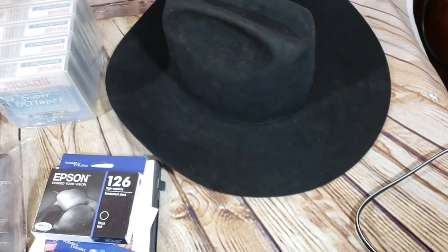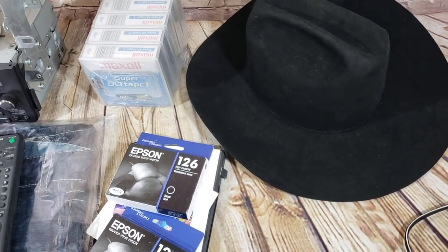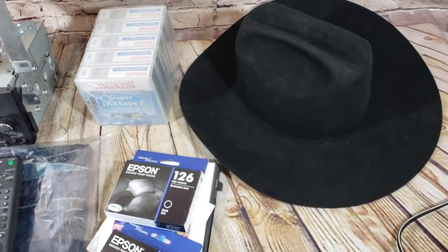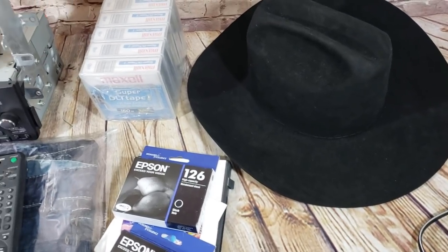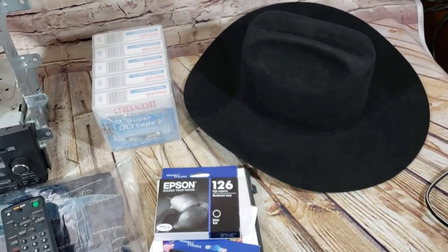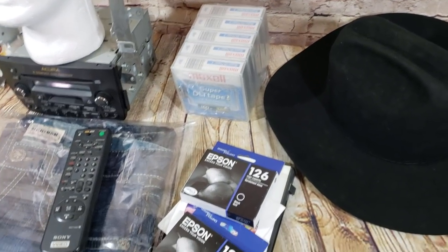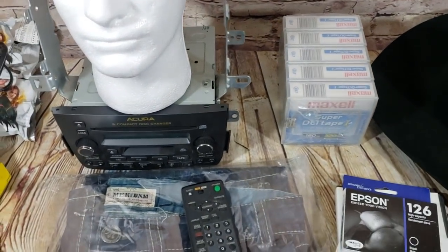This one sold for $90 shipped pretty quickly. The other one I think will only go for $50–$60, and there's an issue — the size tag is missing so I have to do some measurements. In the end there is money in hats, but I'm not sure which ones sell best. Stetson is a good brand, but don't just start buying hats because I sold this one — I'm still learning.